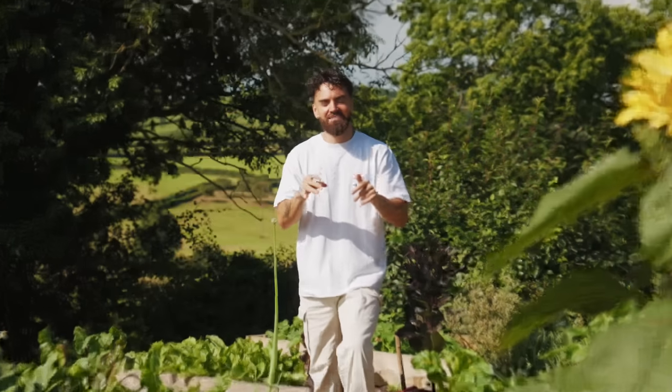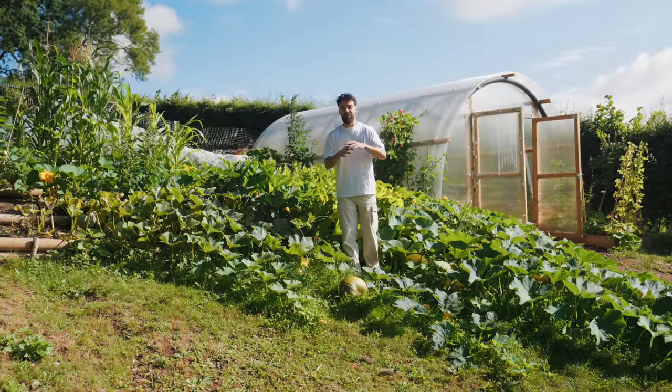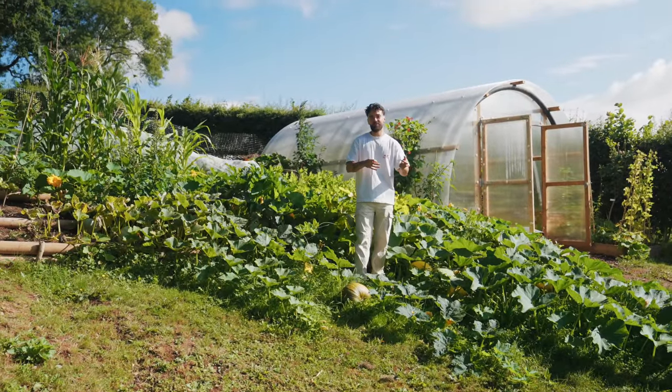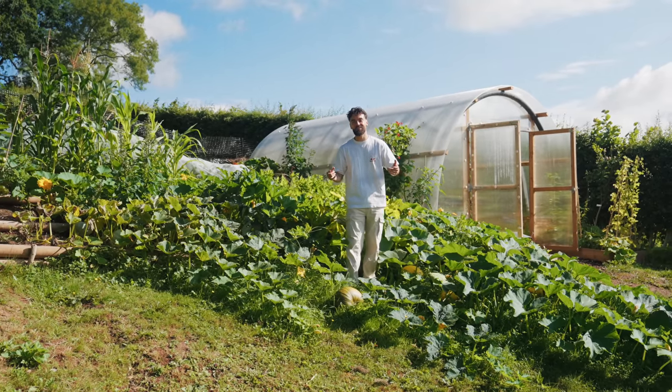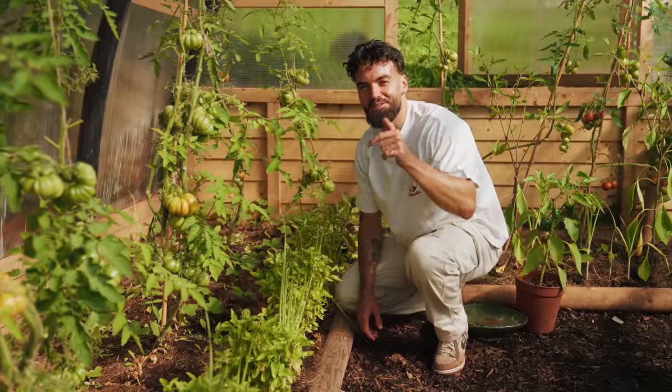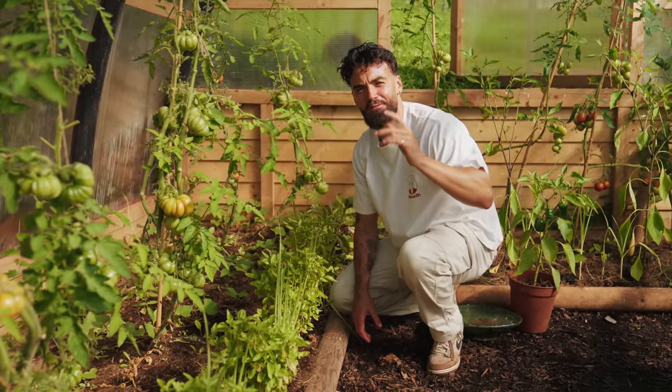This is the ultimate challenge. Can I survive on only food that I've grown? I'm definitely still a beginner gardener — I've only been growing food for the last three years — but I am a competent cook. I've been cooking in kitchens since I was 15 years old, so I'm going to put those skills to the test. Can I survive on food that I've grown myself for a whole day?